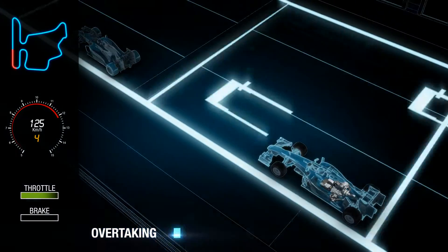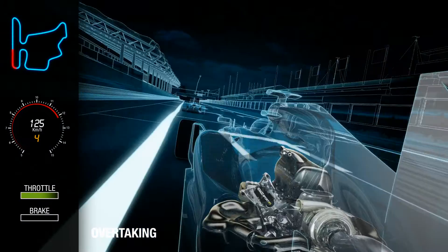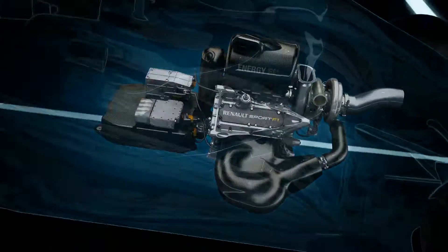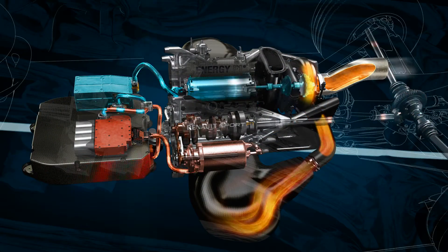Such complex exchange of energy is controlled by electronic control systems, with certain driver-operated modes to allow strategic flexibility, and occasionally a boost of power when overtaking.